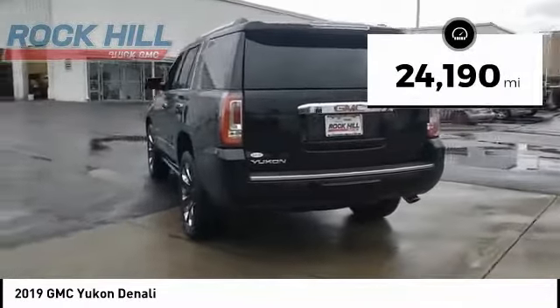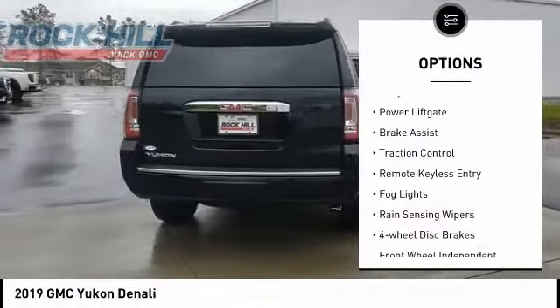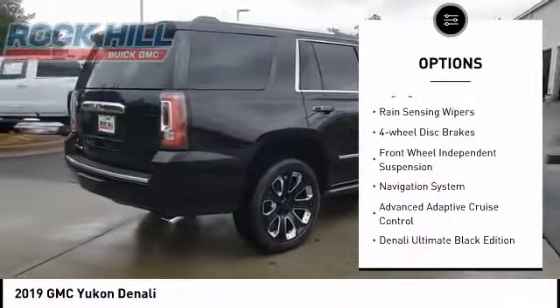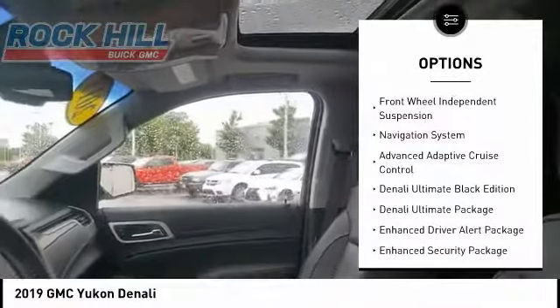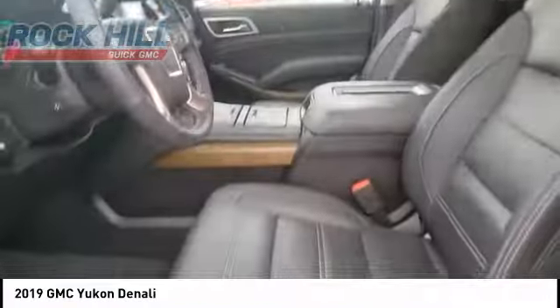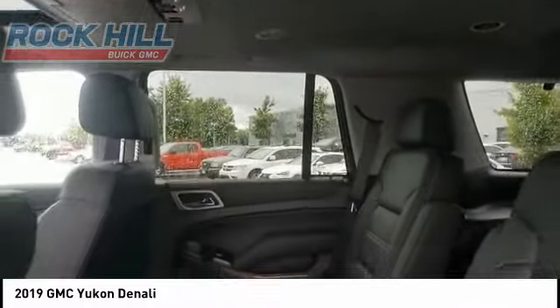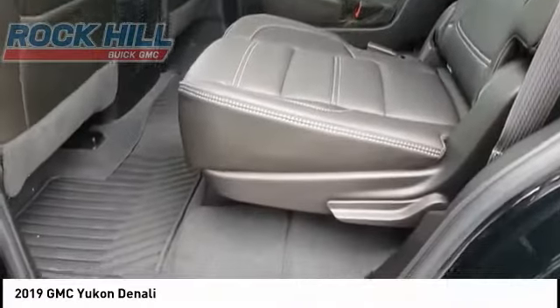Here are some of this vehicle's great options: electronic stability control, alloy wheels, power lift gate, brake assist, traction control, remote keyless entry, fog lights, rain sensing wipers, four wheel disc brakes, and front wheel independent suspension. Your new ride is just a phone call away.